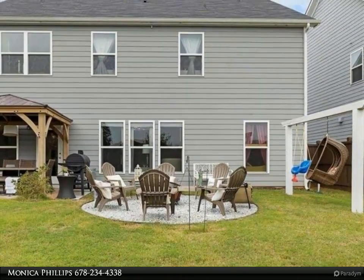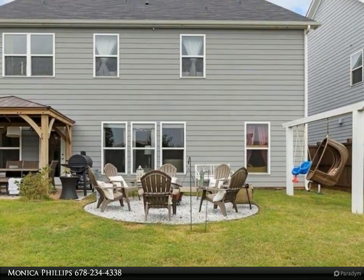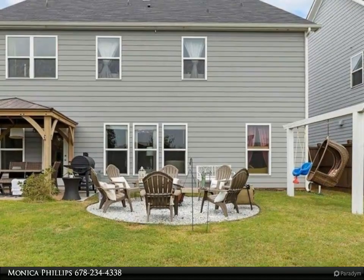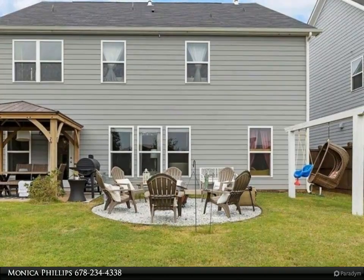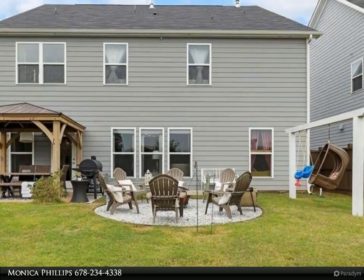A breakfast room overlooks the large family room. To top it off, this amazing home offers a drop zone perfect for storage with an adjoining workspace. The main level also offers a flex space that can be used as an office, playroom, or possible guest room.